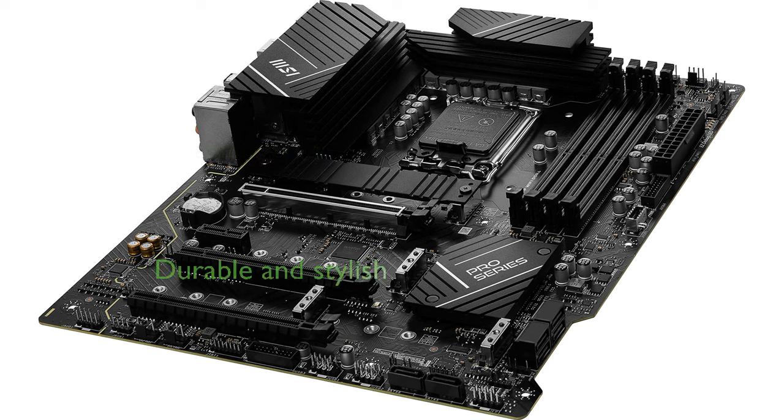Featuring a sleek design and high-quality components, the MSI Pro Z790P motherboard offers durability and reliability, making it a stylish and robust choice for your PC build.